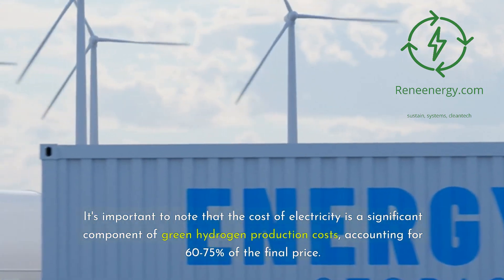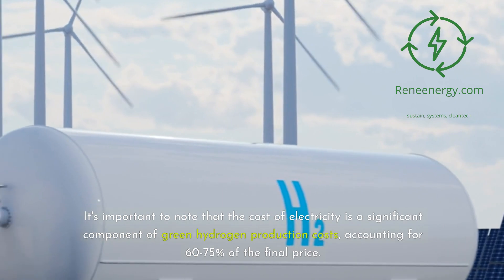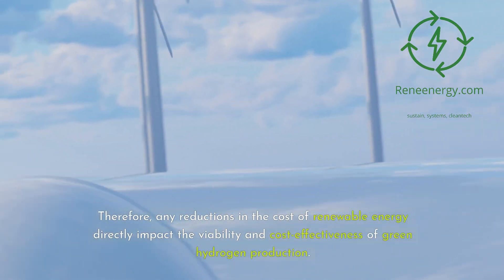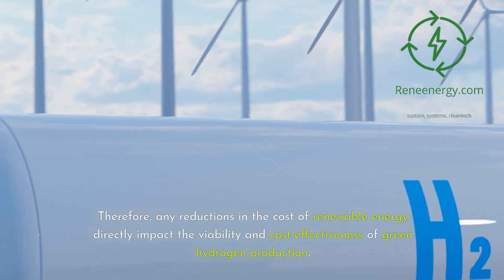It's important to note that the cost of electricity is a significant component of green hydrogen production costs, accounting for 60 to 75 percent of the final price. Therefore, any reductions in the cost of renewable energy directly impact the viability and cost-effectiveness of green hydrogen production.